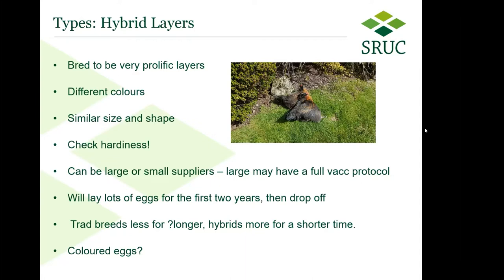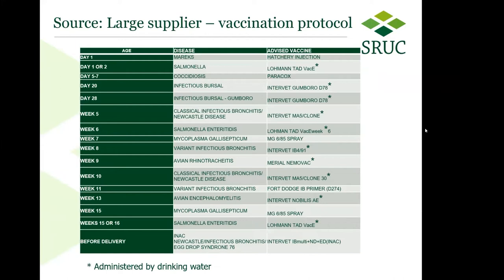Sometimes traditional breeds lay a bit less but perhaps for a bit longer — you can never predict the lifespan of a chicken, but that could broadly be true. Hybrids may lay more eggs for a shorter amount of time, and the more reproductively active a hen is, the more chance there is for something to go wrong. That's why you might find some people lose a few of their commercial rescues quite early on, whereas with more traditional breeds they might not lose quite so many. There's a big system of pros and cons, and nowadays you can get hybrid layers which lay some of the colored eggs that were previously quite the remit of pure breeds.